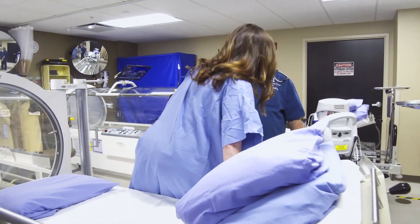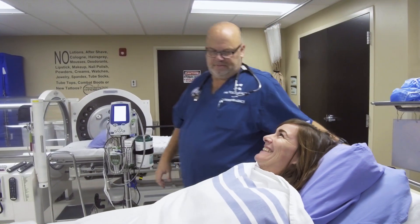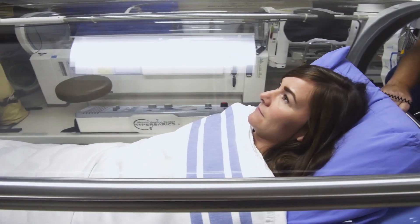Hyperbaric oxygen therapy is where we utilize 100% oxygen therapeutically. When we place someone inside of a hyperbaric chamber, we close the door, then we pressurize that oxygen. This magnifies the oxygen in the bloodstream by tenfold or greater.